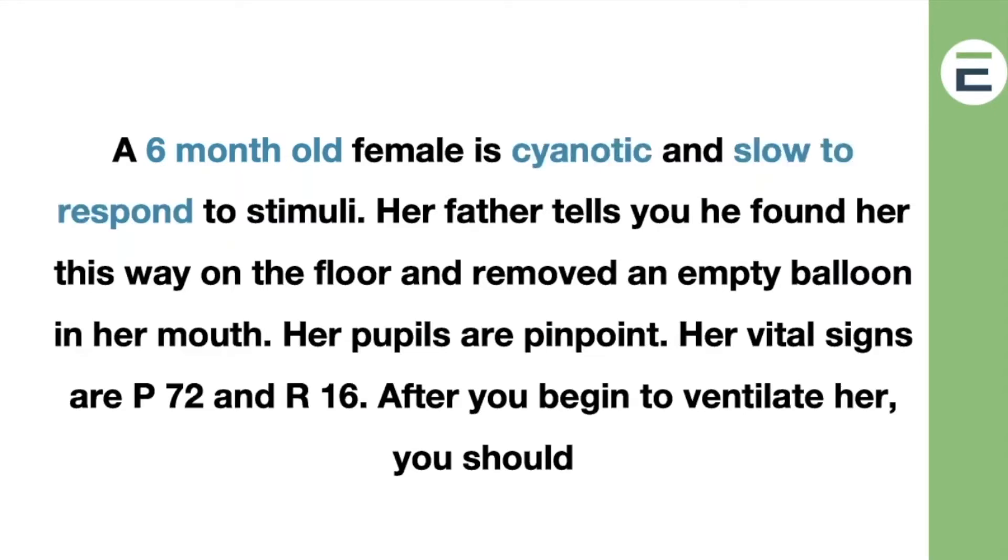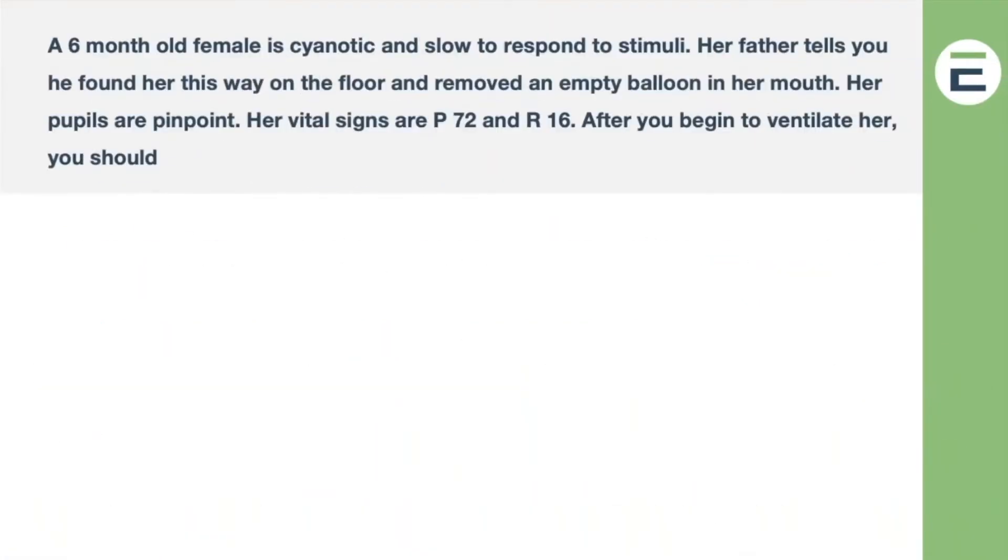She's cyanotic, slow to respond, with an empty balloon in her mouth. She has pinpoint pupils. Vital signs are bad, so you ventilate her. With a pulse below 100, you're going to ventilate her anyway — the registry tells you that. What do they want to know? What you do next. She's six months old; we know she can't verbalize what's wrong, and her pulse and respirations should be a lot higher than they are — they're depressed.